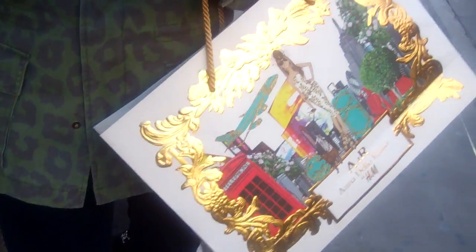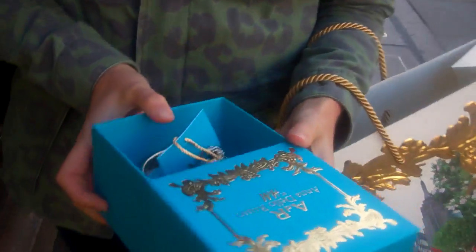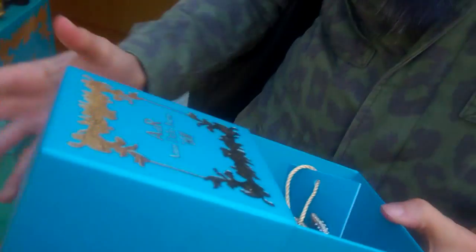Nice bag that you get with it as well, and a box. So how much is that? $24.99. And what is it that made you want to buy that one in particular? I like the colours and I thought it would look quite cool layering it up.